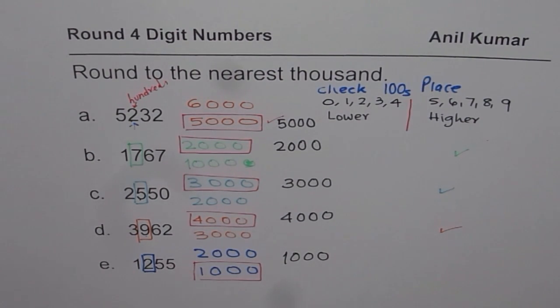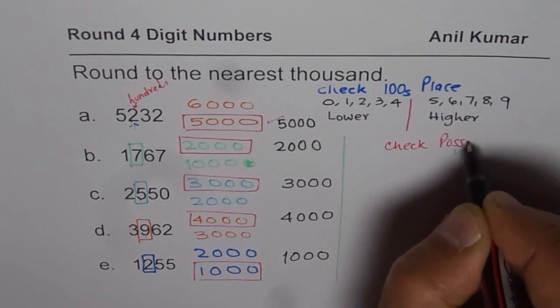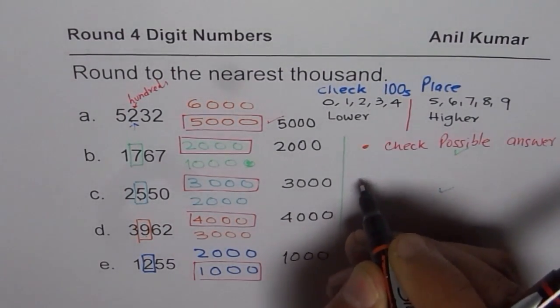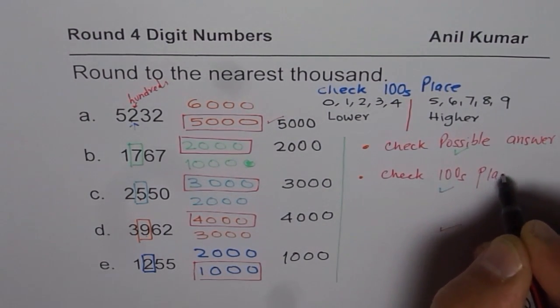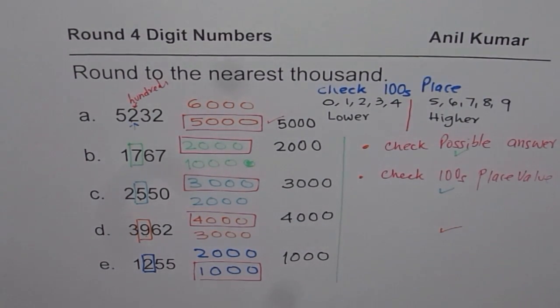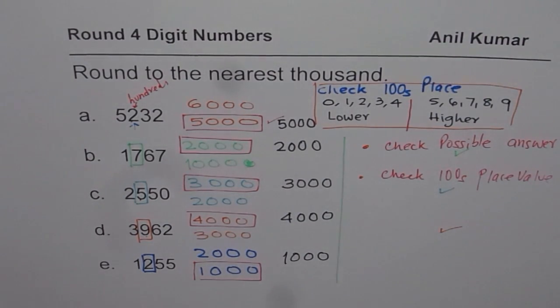That is how rounding should be done. The idea is, whenever we are rounding to the nearest thousand, we need to do two things. First, check the possible solutions — the answer could be, for example, 5,000 or 6,000. Second, check the hundreds place value. If it is 5 or more, round higher. If it is less than 5, round lower. That is the key to rounding four-digit numbers, or any digit numbers, to the nearest thousand. I hope that helps. Thank you and all the best.